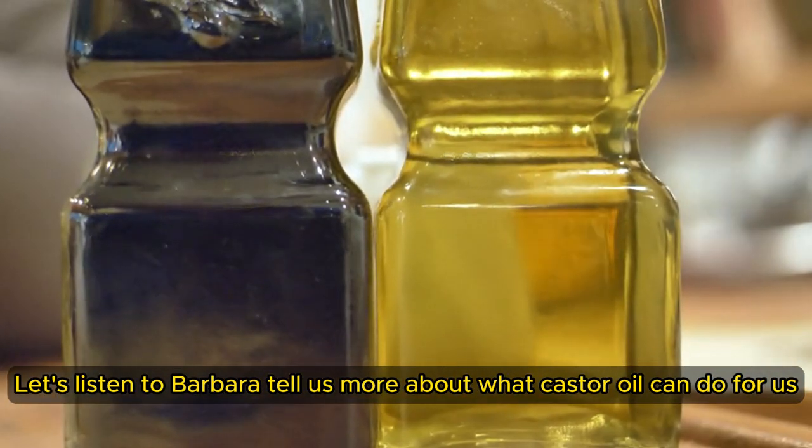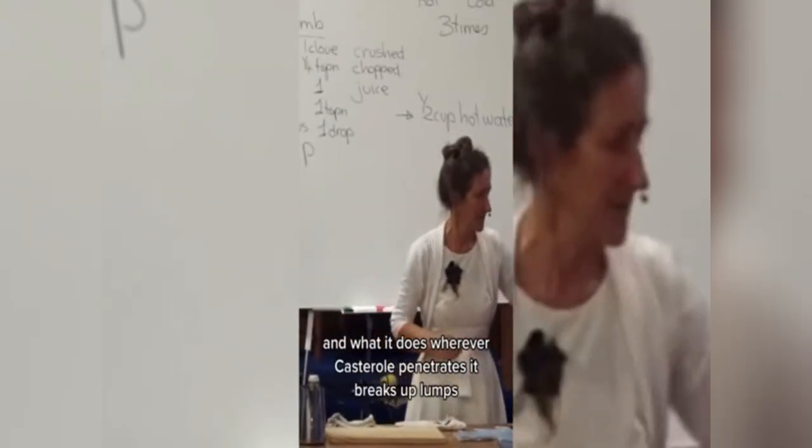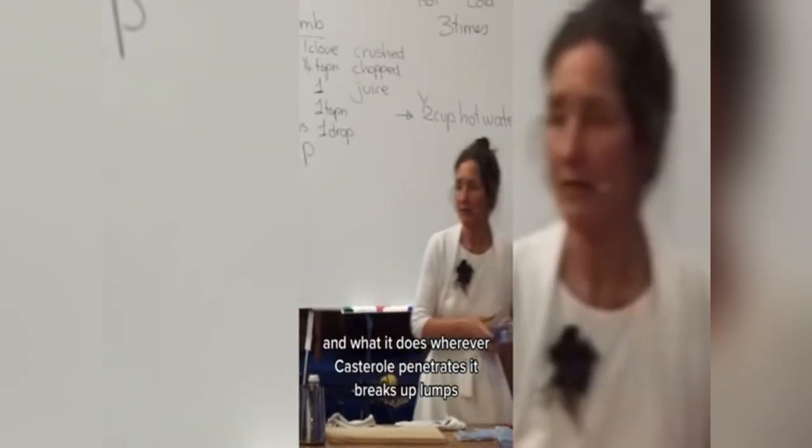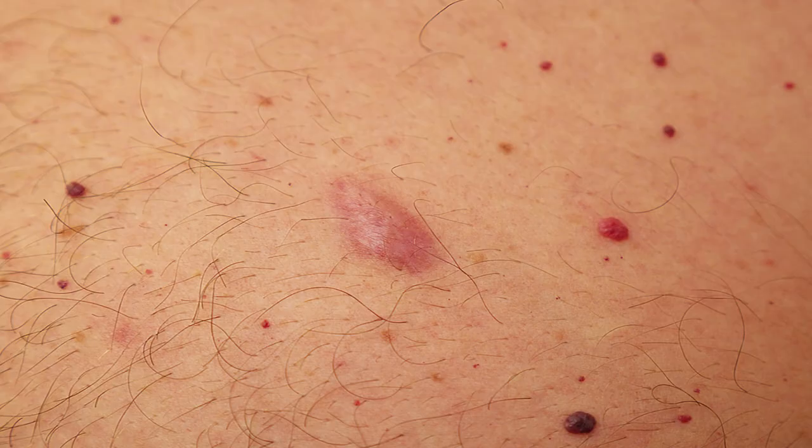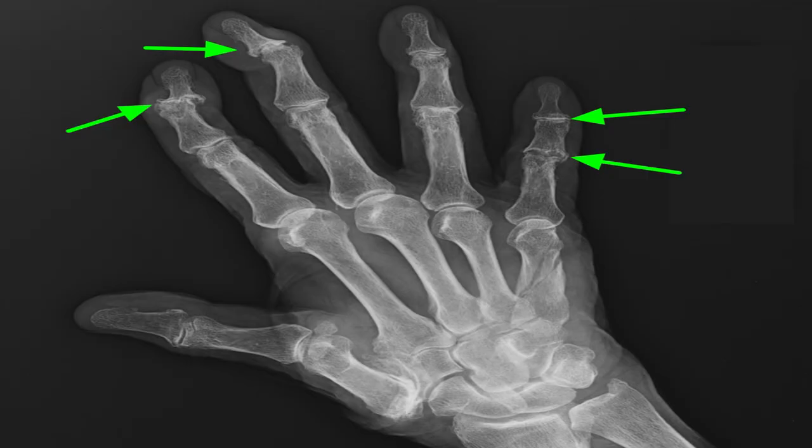Let's listen to Barbara tell us more about what castor oil can do. Wherever castor oil penetrates, it breaks up lumps, bumps, congestions, and adhesions.